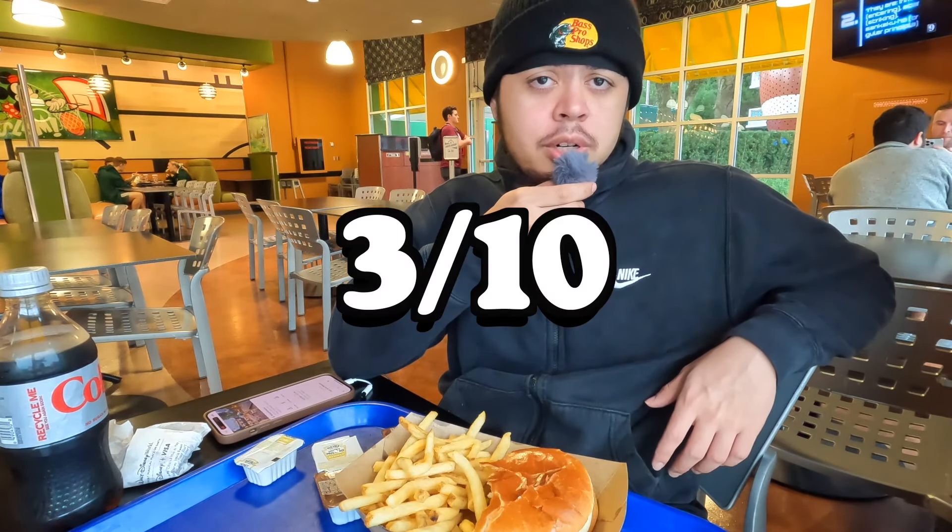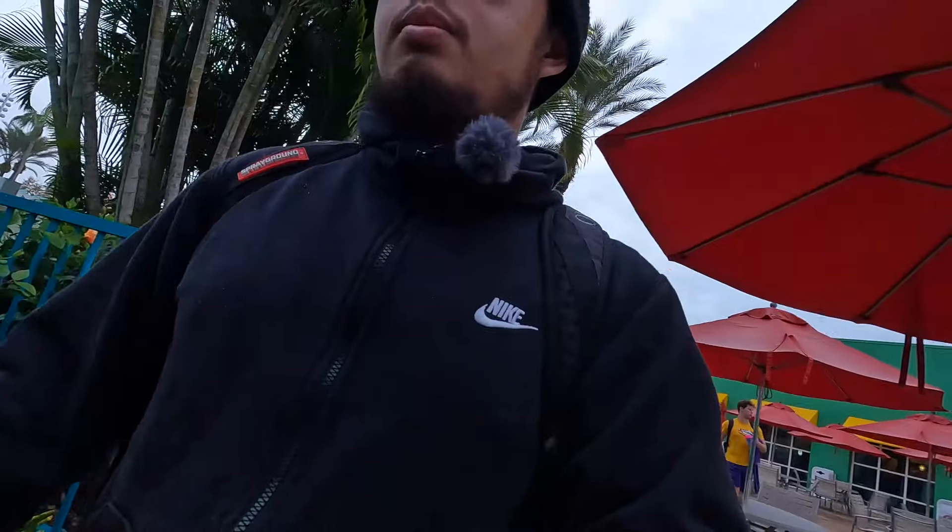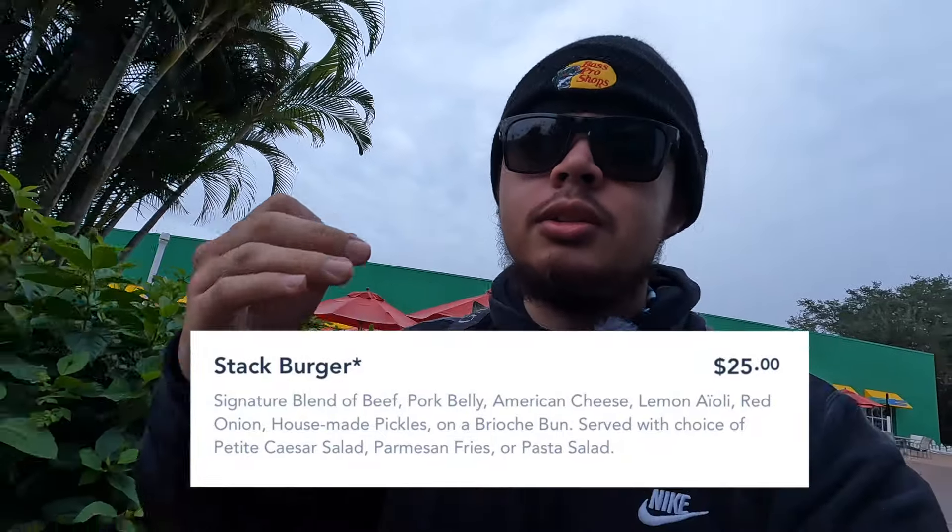I'm probably going to give it a 3 out of 10, because when you pay $12 for a burger — more than the price of a Five Guys or Shake Shack — then the grading scale becomes a little more strict, and unfortunately that's why I'm giving it a 3 out of 10. Keep in mind that although this burger was $12, it is still half the price of the burger we're going to try later, because the Steakhouse Burger comes in at a whopping $25 compared to the $12 we spent today on a pretty mediocre burger.